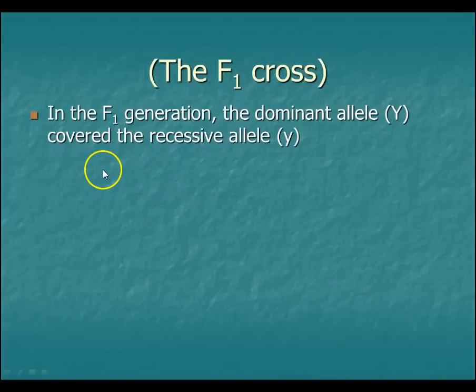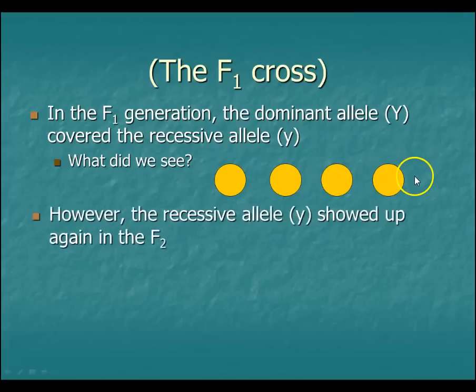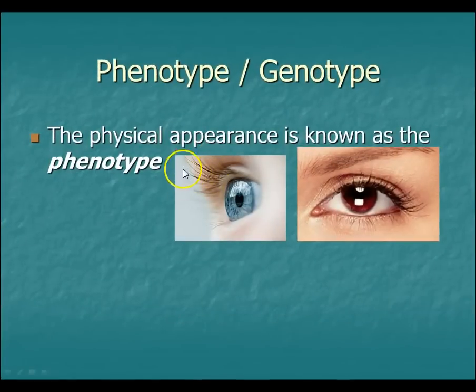Going back — in that F1 cross, between the two yellow offspring, the dominant allele covered the green, and we saw only yellow ones. However, when that recessive allele showed up in the F2 cross, you were able to see 25% of them as green.